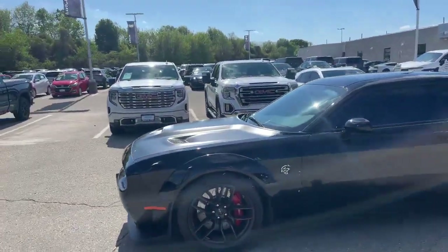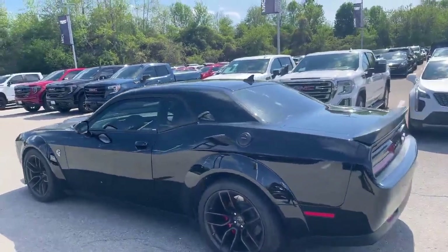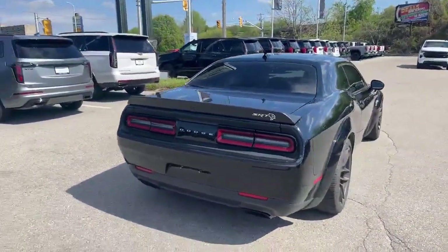It's got the beautiful big Brembo brakes on it, black on black. It has ceramic tint on the windows for UV protection, had paint protection put on the hood, super low kilometers.